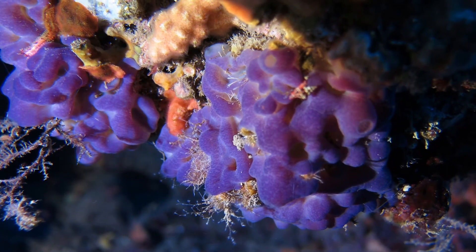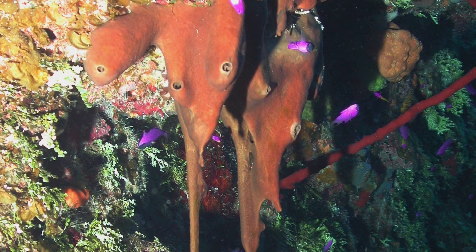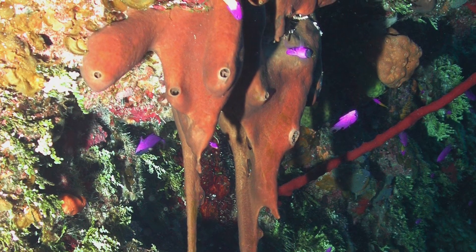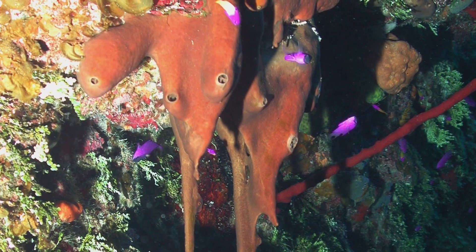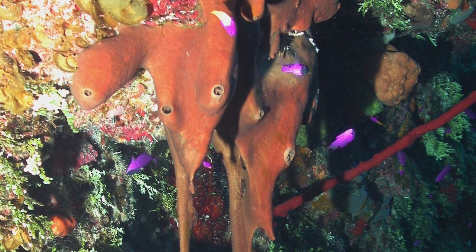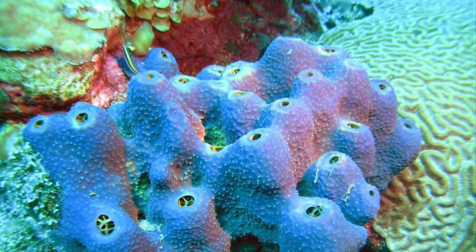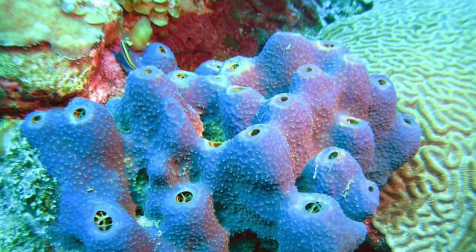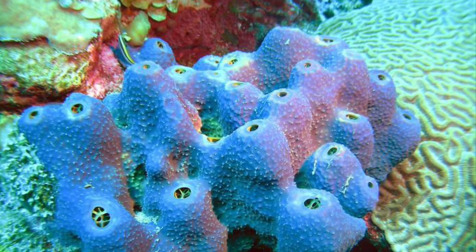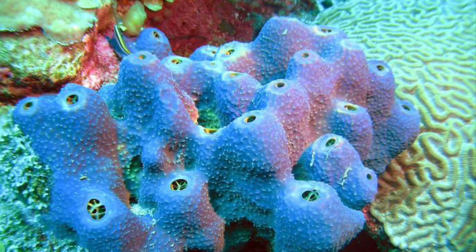There are typically several oscula among these sponges, and there are less than 100 species recognized in this class. They are known for having very small spicules, which are differentiated structural cells. The species in this class are differentiated by their various colors, spicules, or even the water system that they have. I hope you all enjoyed learning about Homoscleromorpha sponges.